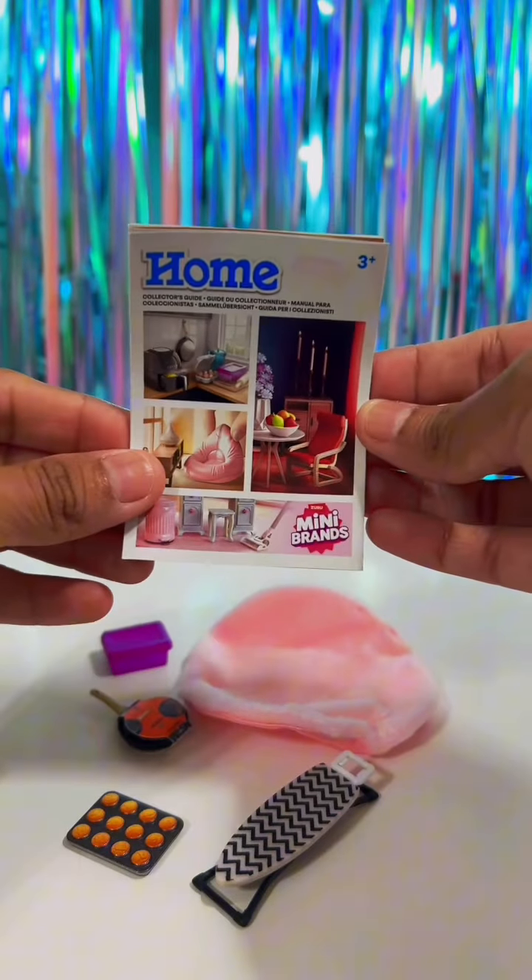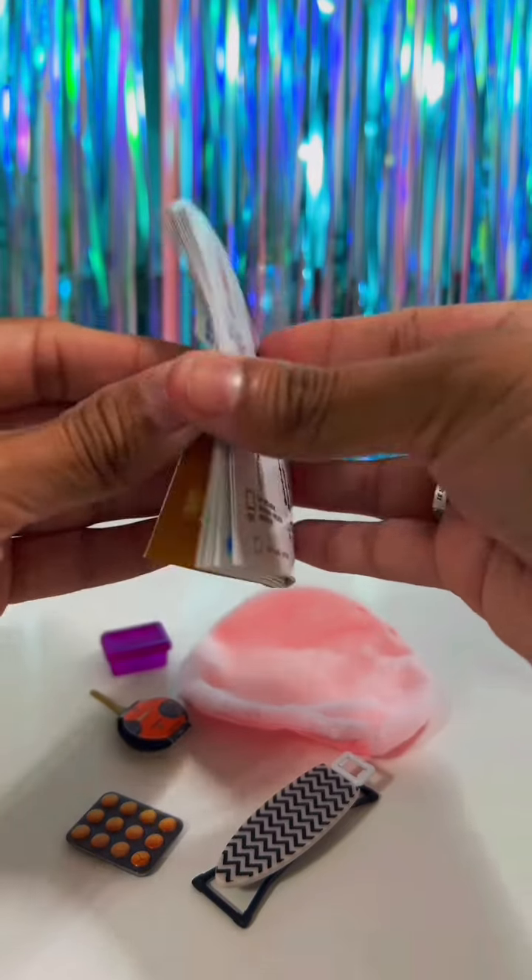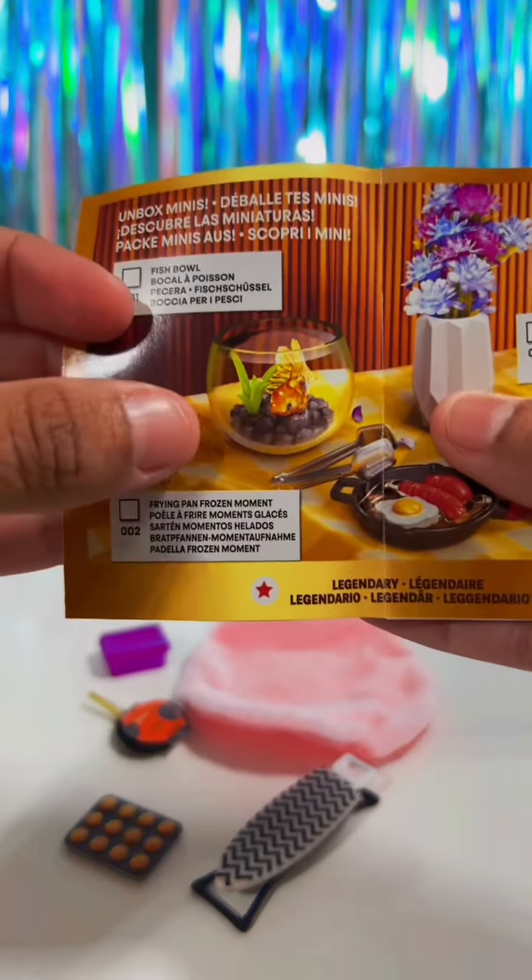Let me know what you guys think about this collection. I'm super excited because I love anything mini, but I really want this fish bowl.